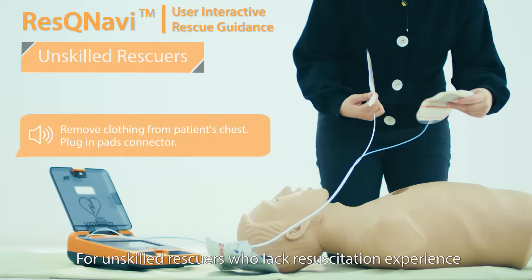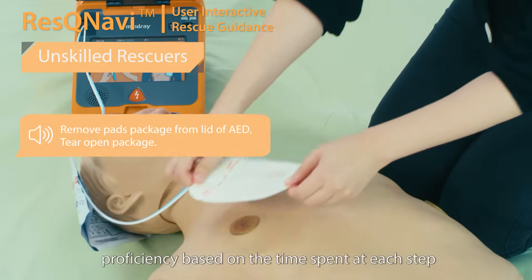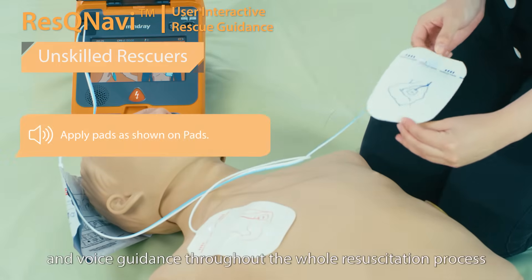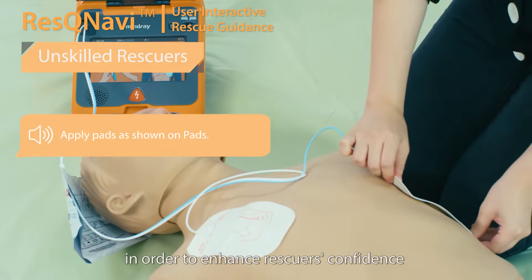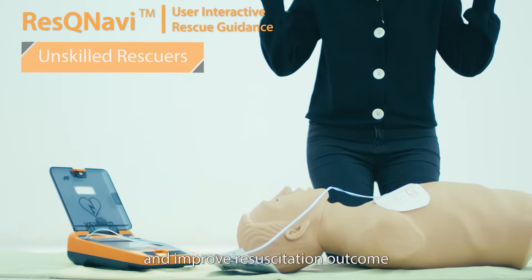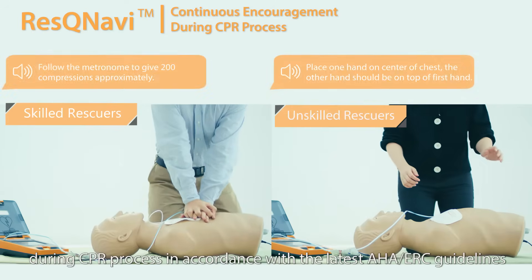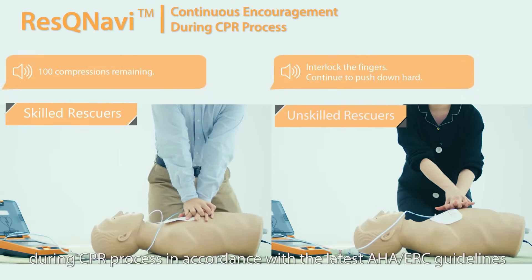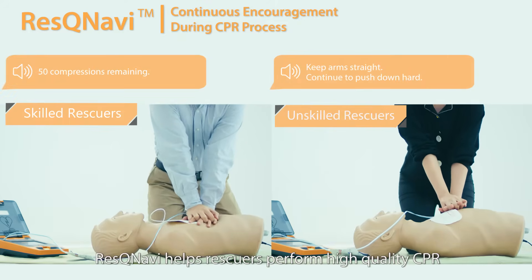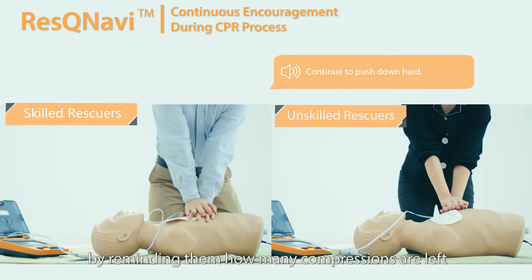For unskilled rescuers who lack resuscitation experience, Rescue Navy can determine their proficiency based on the time spent at each step and provides more detailed animation and voice guidance throughout the whole resuscitation process in order to enhance rescuers' confidence and improve resuscitation outcome. Rescue Navy also provides continuous encouragement during the CPR process in accordance with the latest AHA and ERC guidelines, and helps rescuers perform high-quality CPR by reminding them how many compressions are left.